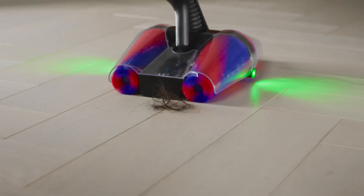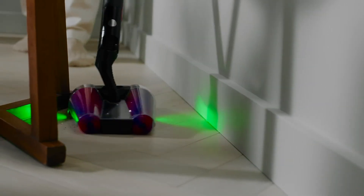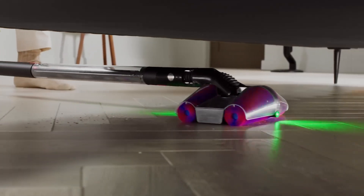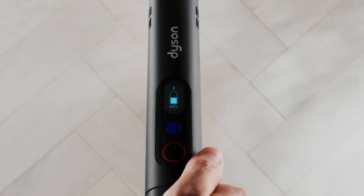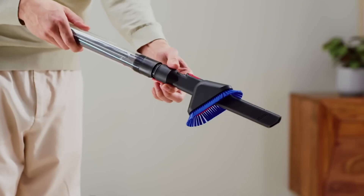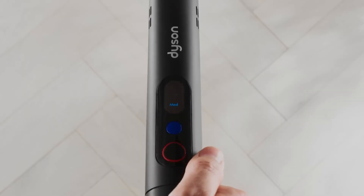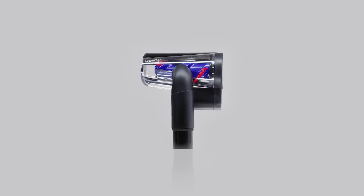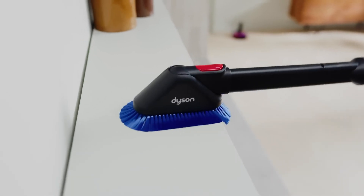The Pencilvac features a 0.08-liter dustbin with a syringe-style ejection system that compresses debris for clean and easy disposal. Fluffy corn rollers handle edges and hair with ease even in reverse, while dual green lasers on both ends of the cleaner head reveal hidden dust on hard floors. Smart connectivity via the MyDyson app offers maintenance alerts, usage insights, and performance tracking in real-time. Compact yet powerful, the Pencilvac is Dyson's most refined solution for precision cleaning in small, modern living environments.